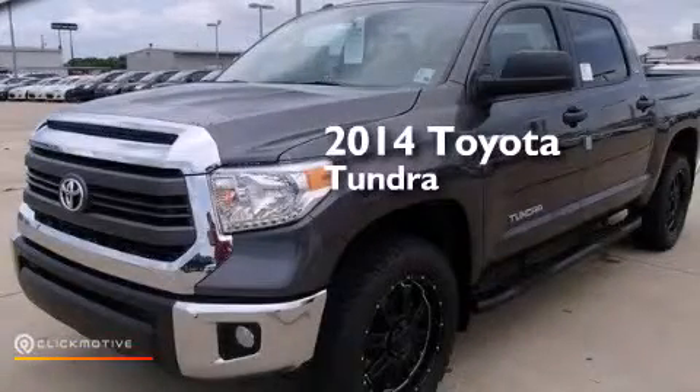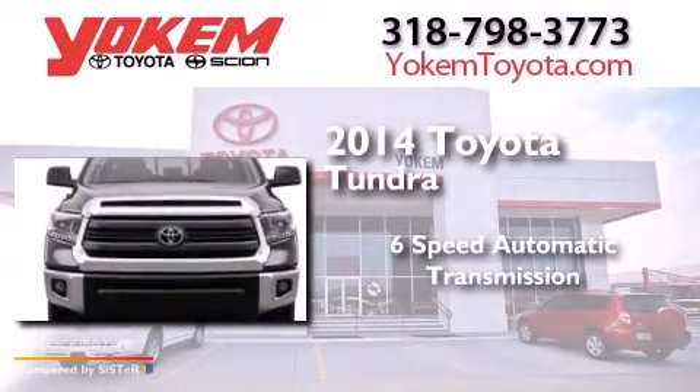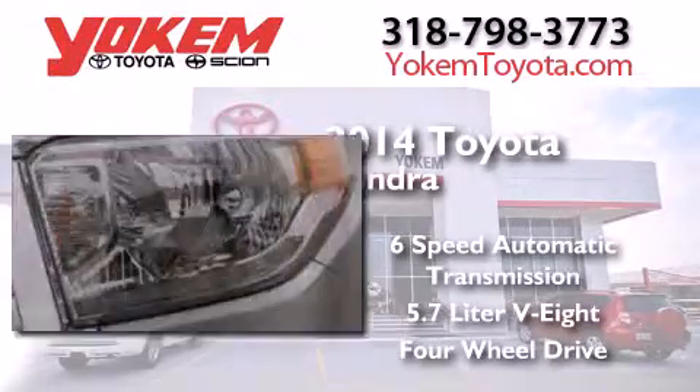This is a brand new 2014 Toyota Tundra. This truck has a six-speed automatic transmission, a 5.7-liter V8, and the added capability of four-wheel drive.